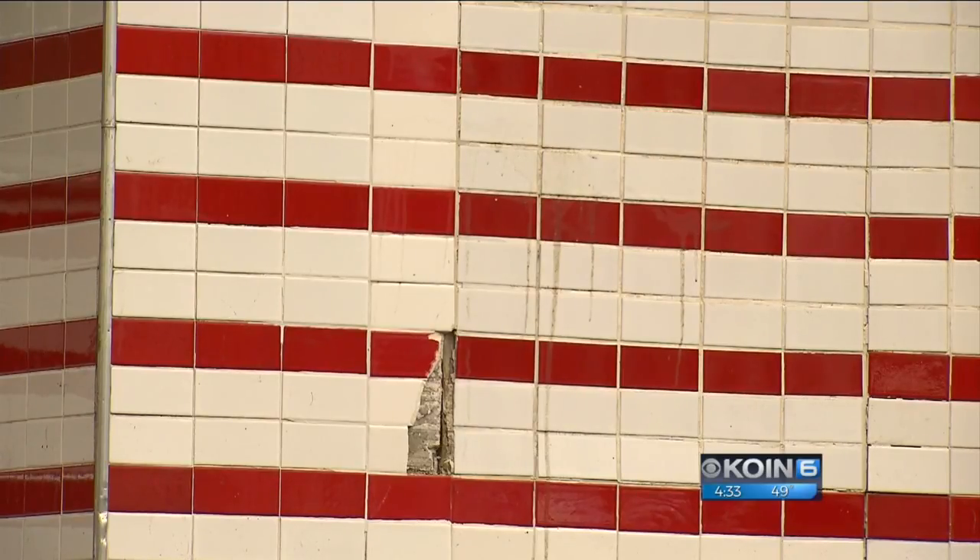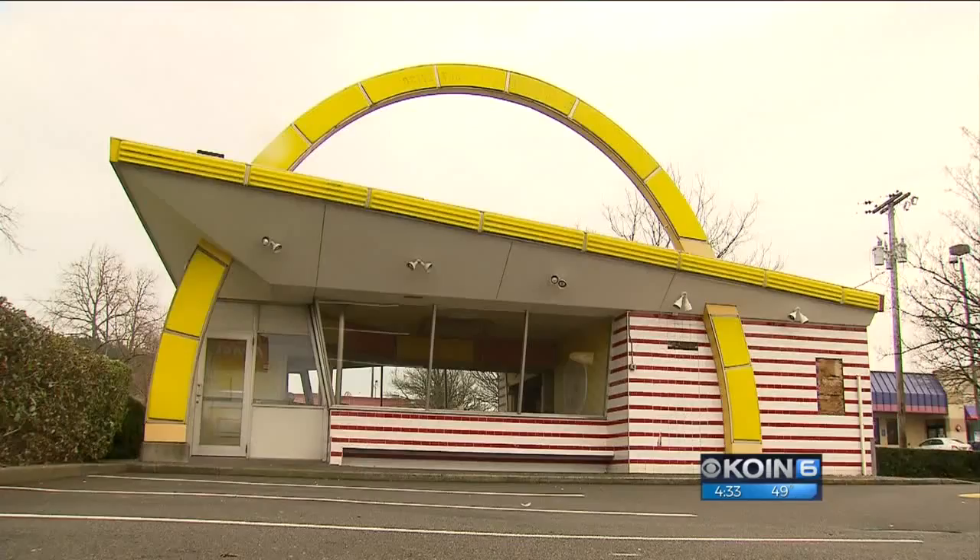We would like to see it reassembled somewhere else, or perhaps revived even if the owner would be willing to do that. In Portland, Joseph Dames, Coin 6 News.